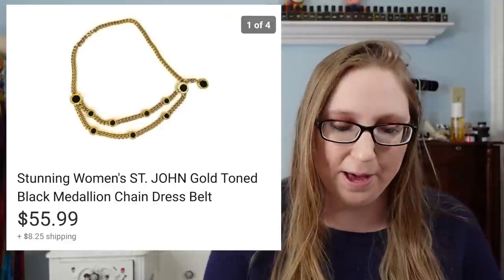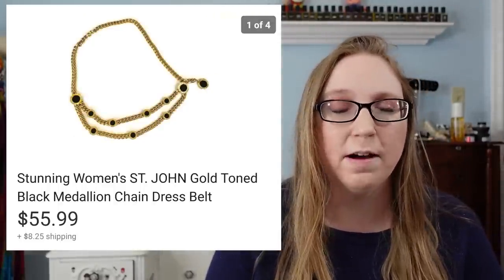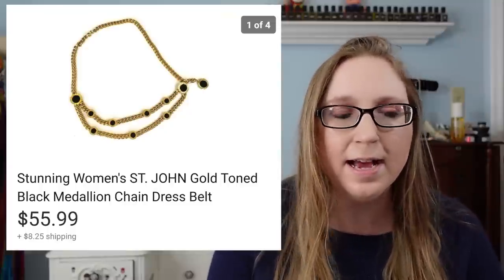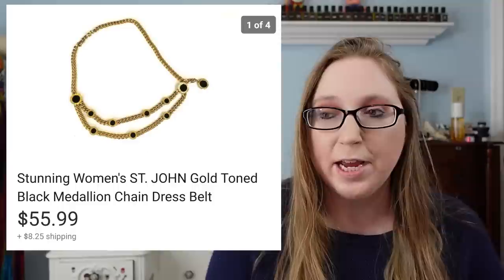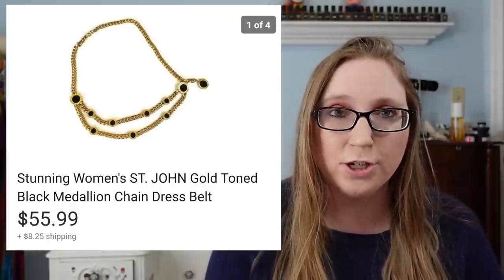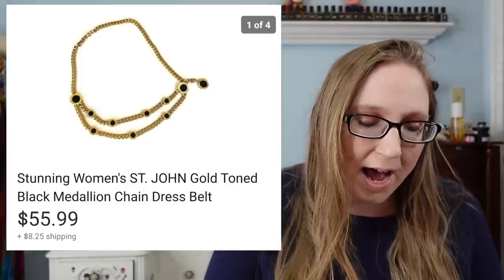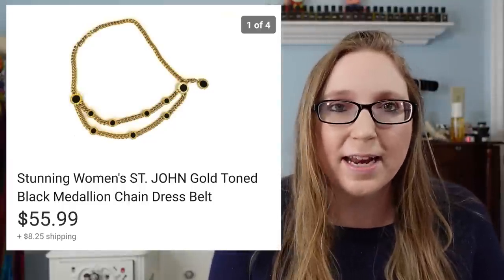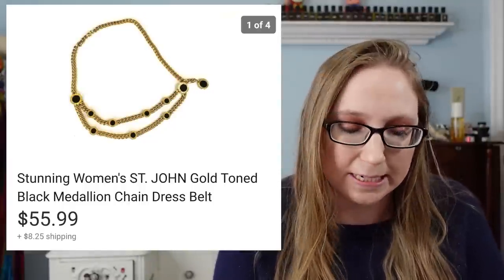Next I sold a St. John belt. This was really exciting — I was so excited when I found it at a yard sale. I only paid $1 for it. I still remember finding it and being blown away because it was the first time I had ever found a St. John item while yard selling or thrifting. That sold for $55.99, so I paid $1 and that was amazing.